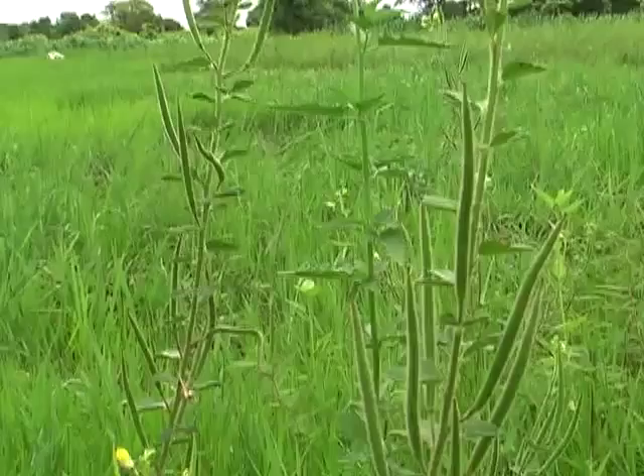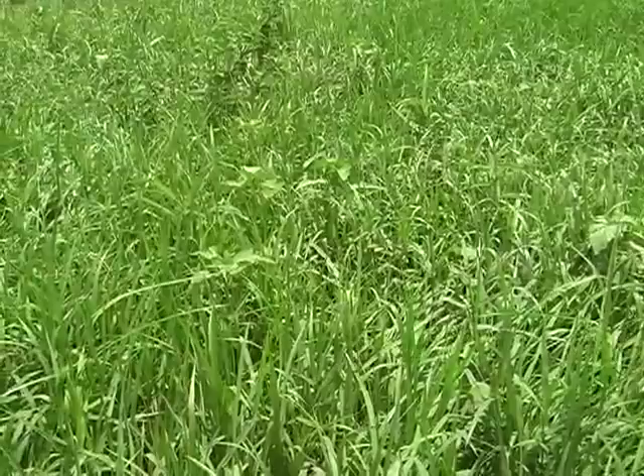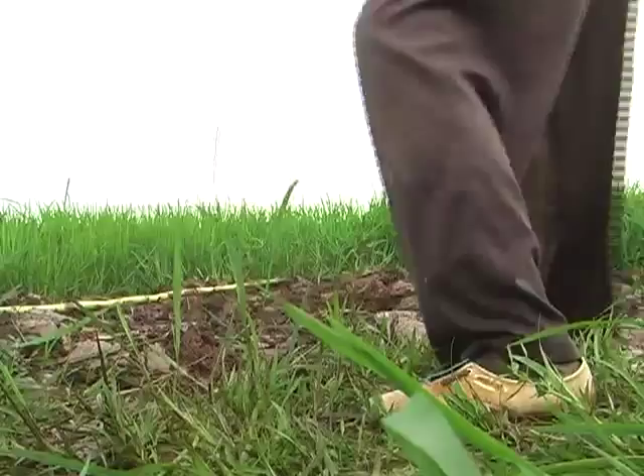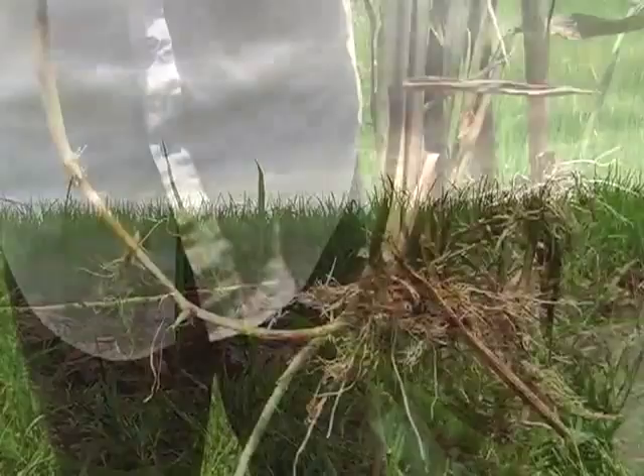Therefore, you need to remove weeds before they flower. Perennial weeds, on the other hand, continue to grow after seed production, sometimes for several years. They have special roots such as tubers that survive and spread easily when ploughing the land. Methods to prevent seed spreading have less effect on perennial weeds. To kill them, you have to target their roots.